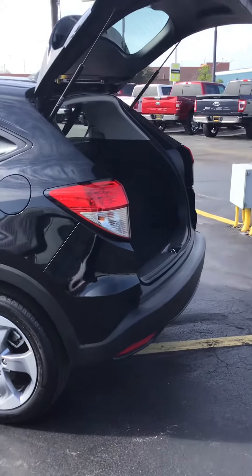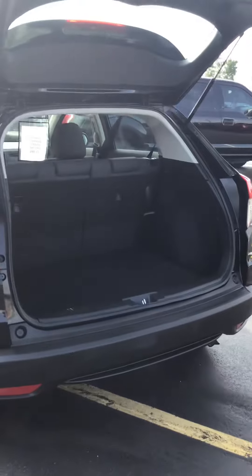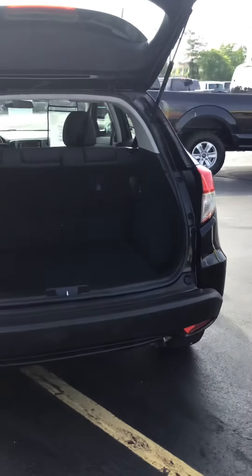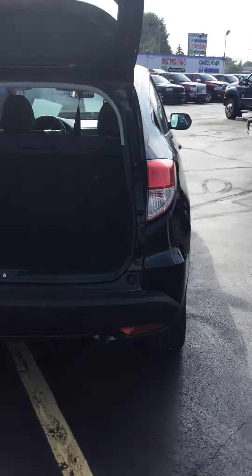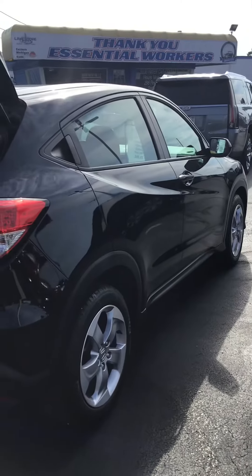Give us a call at 810-987-3030. Any one of our sales associates would be happy to help you. Or visit us online at KWOODAuto.com. Thank you for watching.